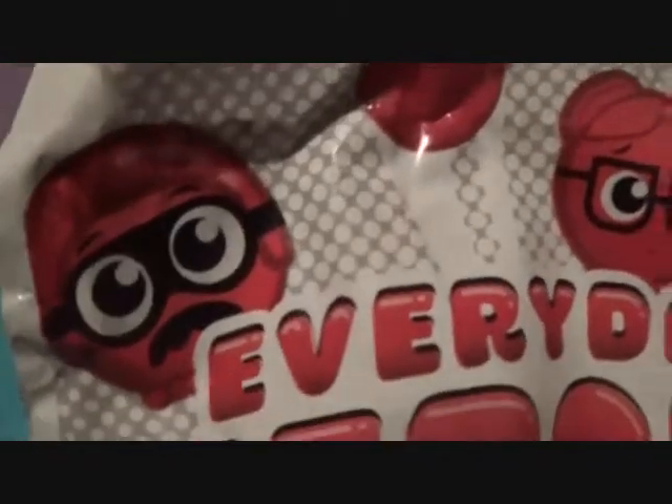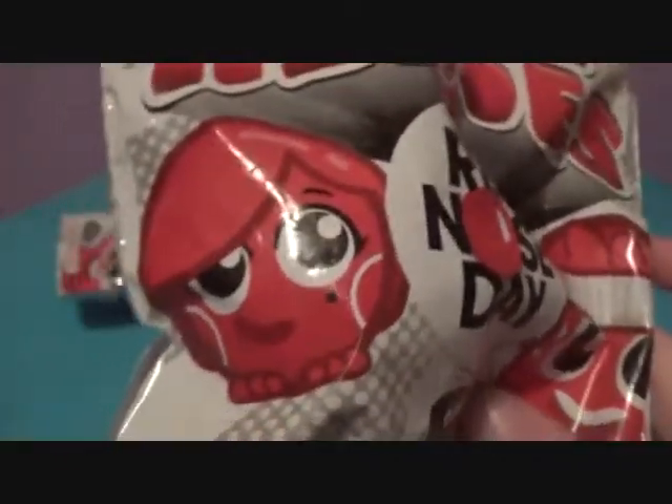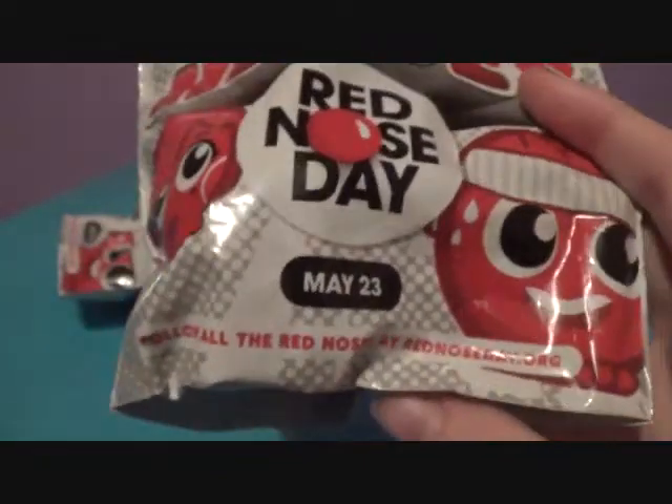You've got Mustache Guy, Basic Red Guy, Girl, and Gym Dude. You can see 'Everyday Heroes' on the packaging. Red Nose Day — May 23rd is when the special airs, because it's a special on NBC.